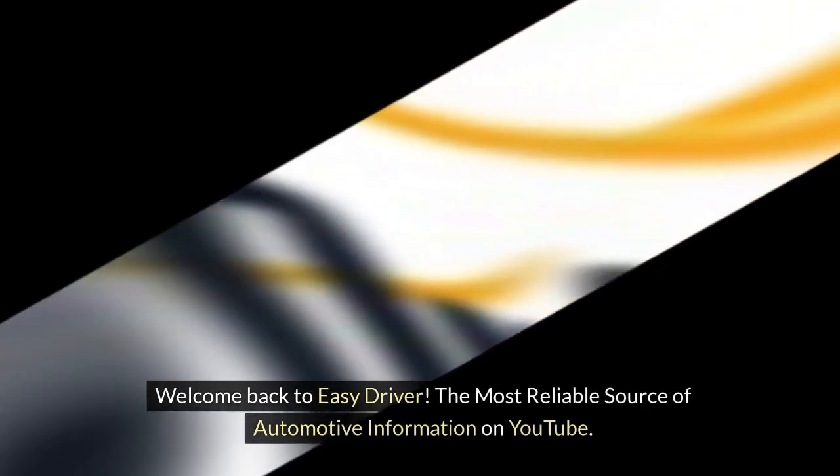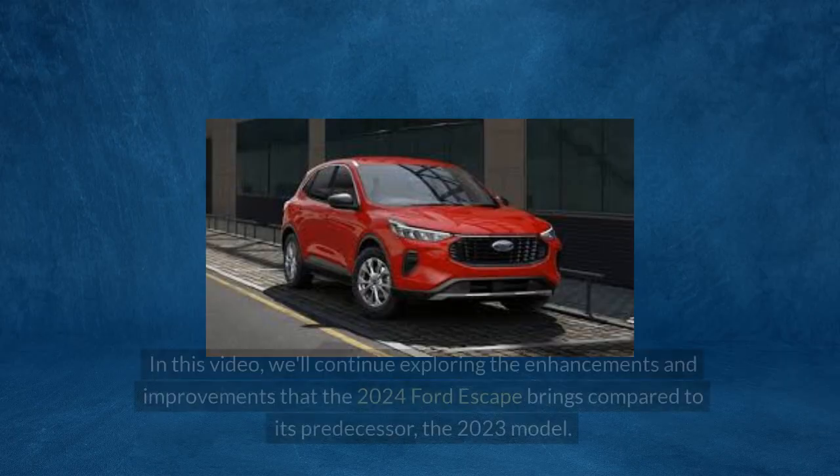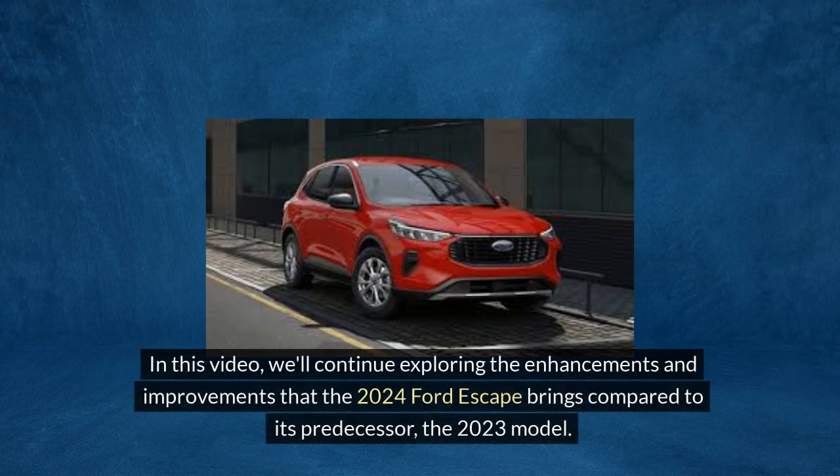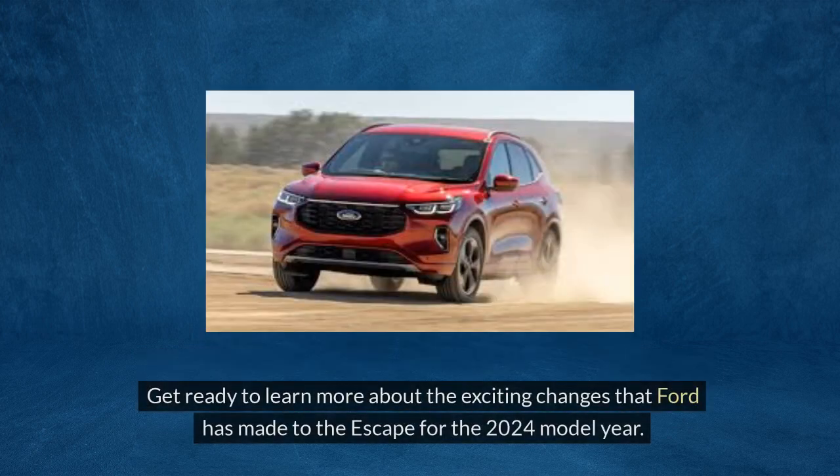Welcome back to Easy Driver, the most reliable source of automotive information on YouTube. In this video, we'll continue exploring the enhancements and improvements that the 2024 Ford Escape brings compared to its predecessor, the 2023 model. We'll discuss the final two of the five key upgrades in terms of performance, technology, safety features, design, and overall driving experience.